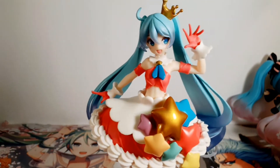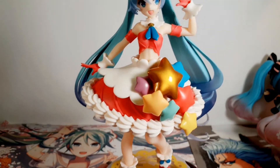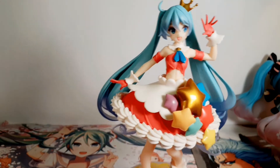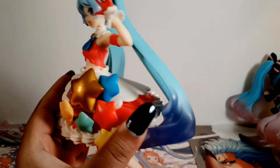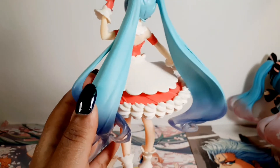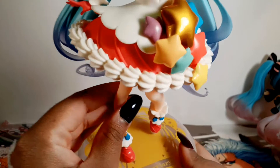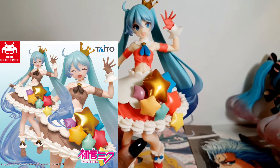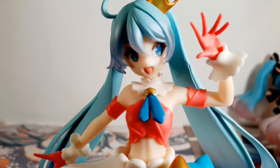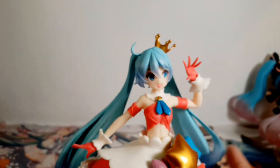Next is another Birthday Miku — she is the 2020 Birthday Miku, the 13th anniversary. She probably stands at about seven inches tall as well. She's super cute though. The colors are so much more vibrant; she's more of a fuchsia, vibrant pink. Isn't she adorable? I love her face. Her crown is kind of hollow — super cute.